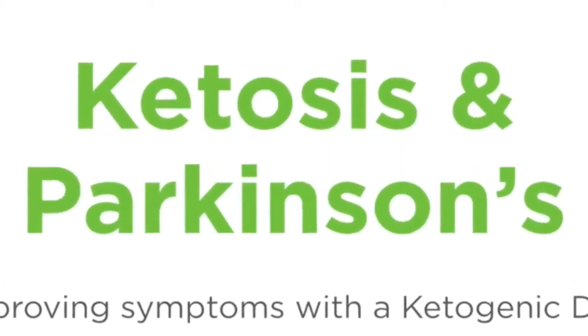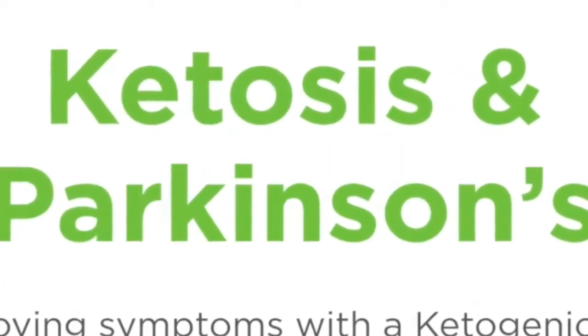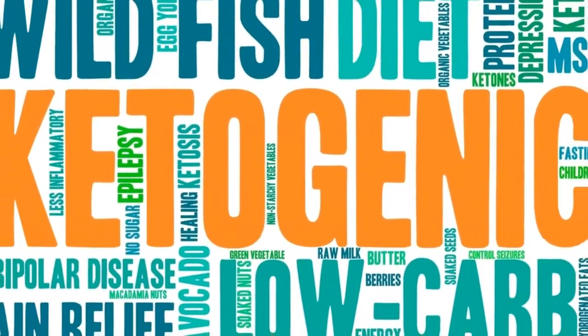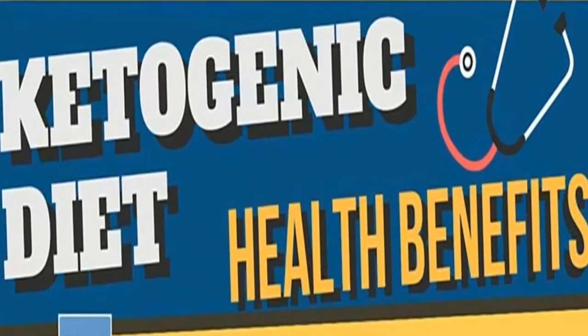Is there a cure for Parkinson's disease? There is currently no cure for Parkinson's disease, with only a select few drugs and treatments available to best help manage the symptoms. How can the ketogenic diet help patients with Parkinson's disease?